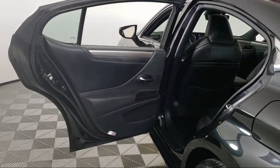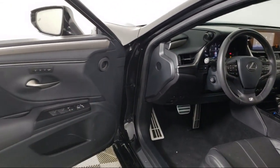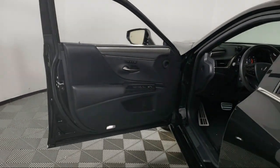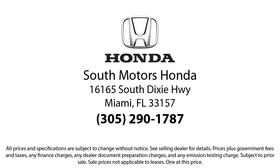Our fully transparent shopping experience delivers the best up front, along with a complete vehicle history. For additional peace of mind, we also offer a three-day exchange policy and a financing program custom-tailored to you. So come join the family. We're located at 16165 South Dixie Highway in Miami.